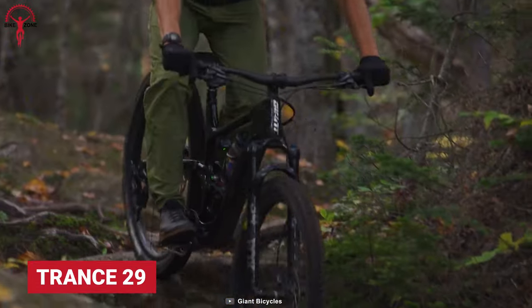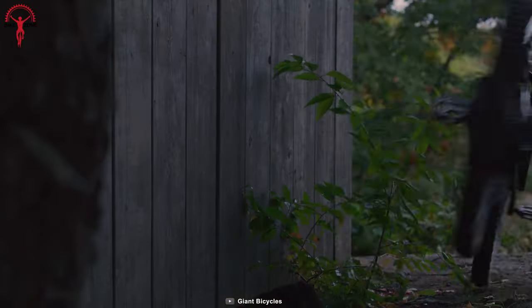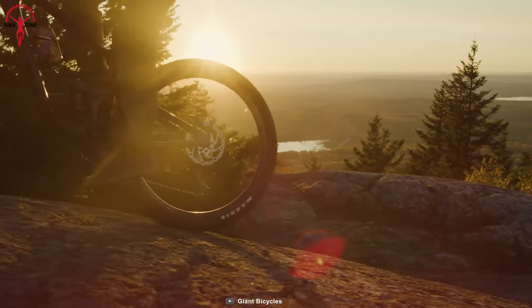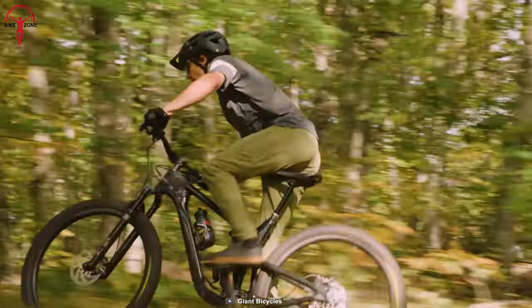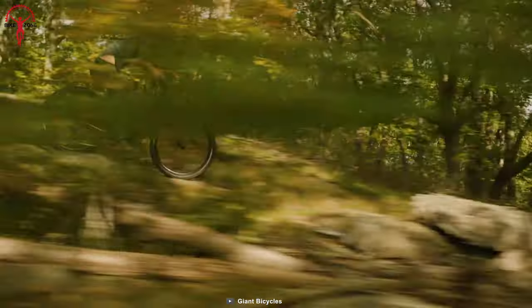The Giant Trance 29 tries to be many things with a sleek and sharp appearance. The super-strong lightweight aluminum frame and design aesthetics result in a fantastic impression, which is hard to resist. The frame also features fast trail geometry of an aggressive 66.5-degree head tube and 74.5-degree seat tube angle, resulting in a top agile and more engaging ride.